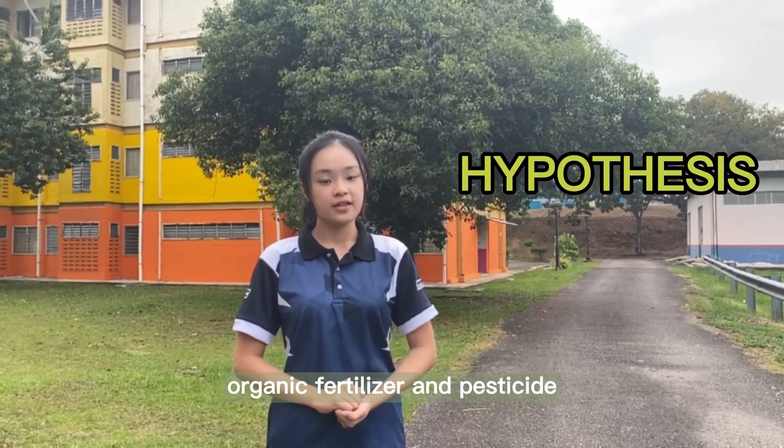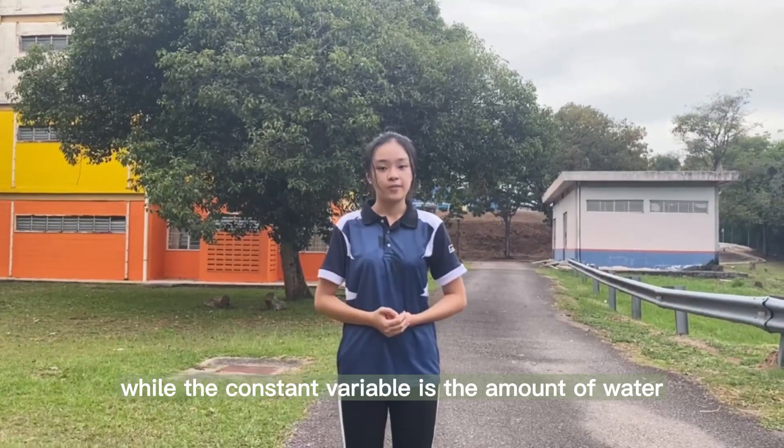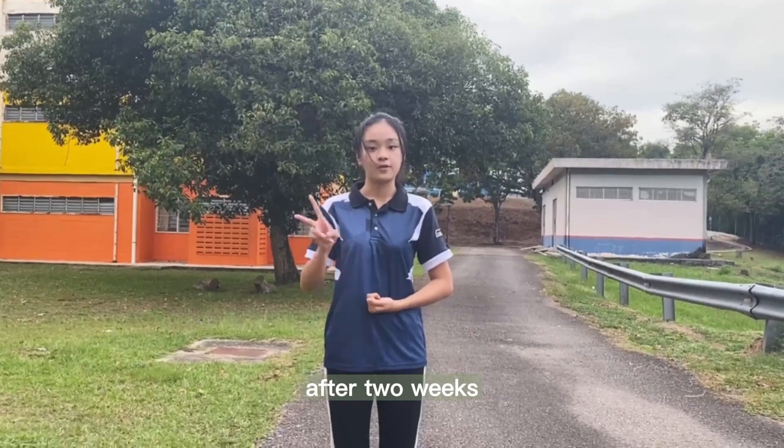The hypothesis is to produce 100% organic fertilizer and pesticide. The manipulated variable is the ELA-Aizine and the control group without ELA-Aizine. The constant variables are the amount of water, the type of soil, and the type of plants. The responding variable is the condition of the plant after 3 weeks.